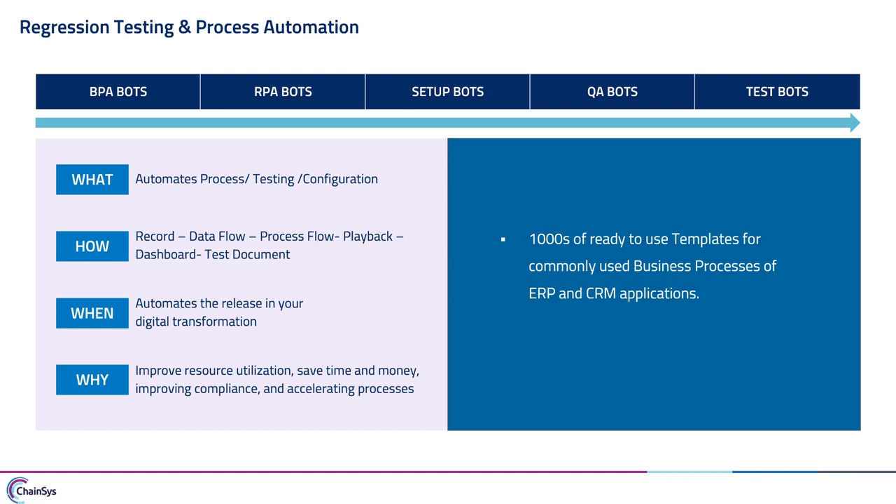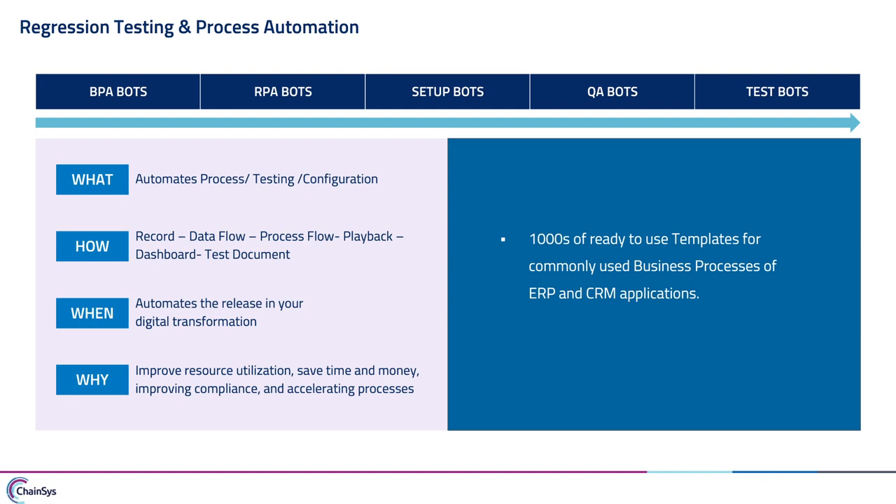You can use Smart Bots during any release — during implementation, during your digital transformation initiative, or as part of regression testing. The benefits include improved resource utilization, reduced time and effort, and accelerating compliance with regulatory and statutory requirements. Today quality is not just one activity for sign-off; there are a lot of implications around compliance, regulatory, and statutory requirements.